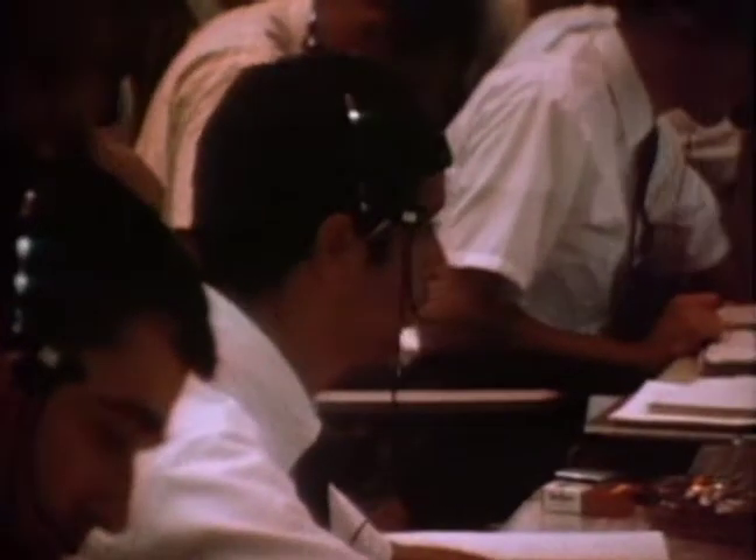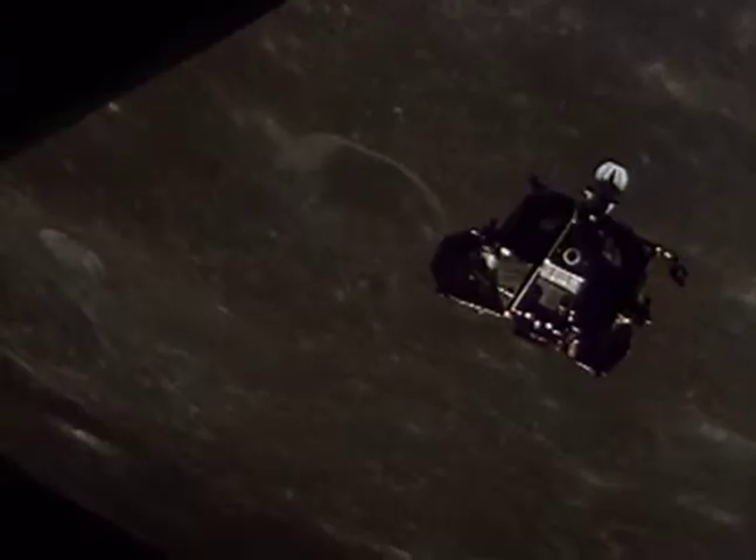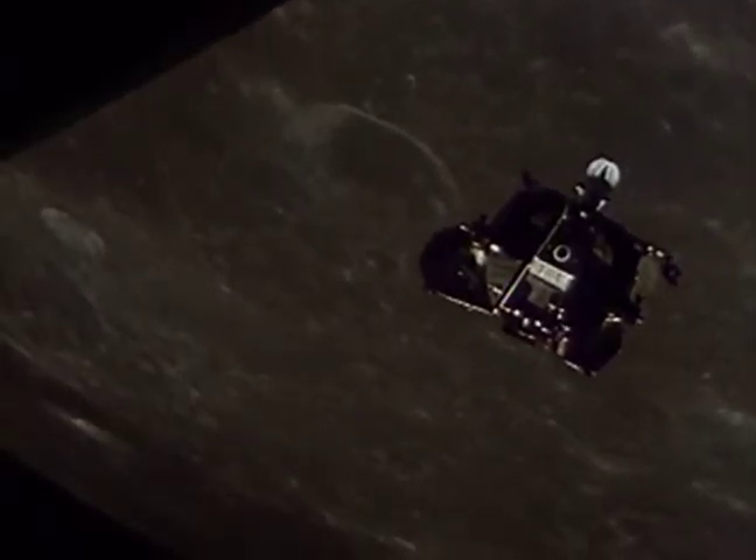Okay, all flight controllers, gonna go for landing. Retro: Go. Fido: Go. Guidance: Go. Control: Go. Telcom: Go. GNC: Go. Ecom: Go. Surgeon: Go. Capcom, we're go for landing.